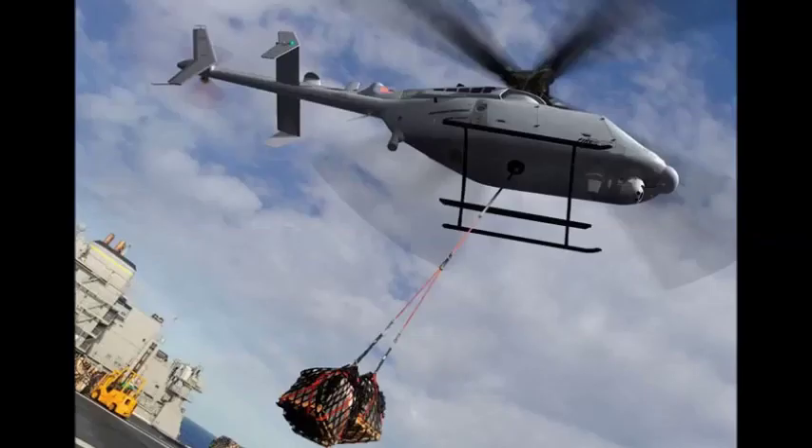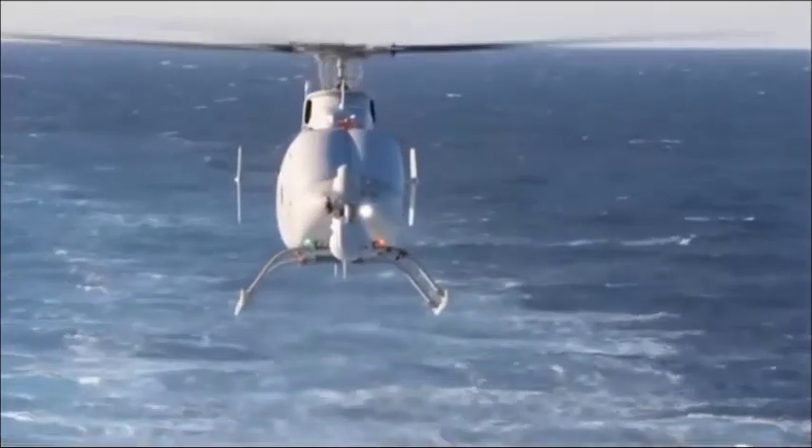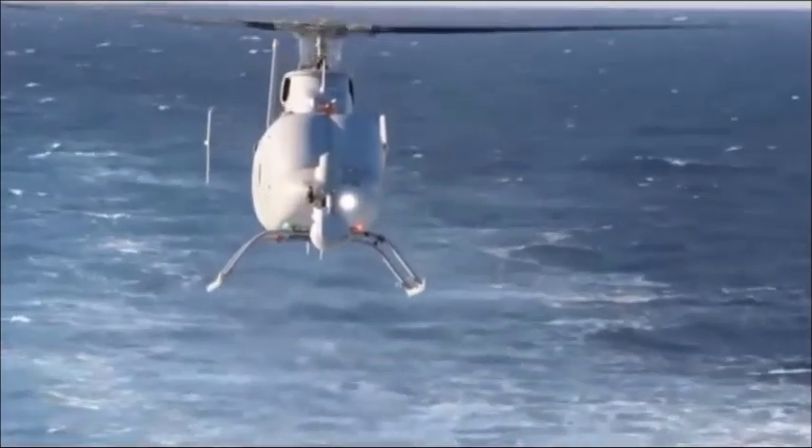It can communicate with shipboard controllers using the Navy's Tactical Control Station as well as with the U.S. Army's Universal Ground Control Station. In August, Northrop Grumman successfully completed precision sloped landing tests at the Naval Base Ventura County, Point Mugu, California. The sloped takeoff and landing tests are preparation for its sea testing.